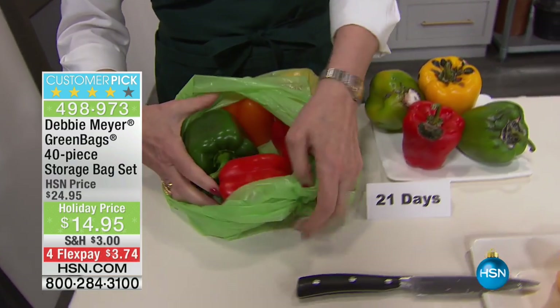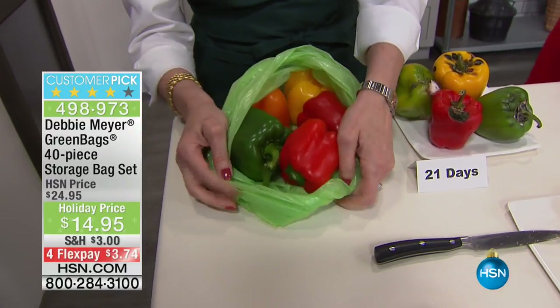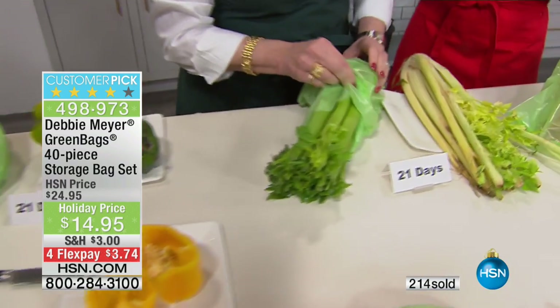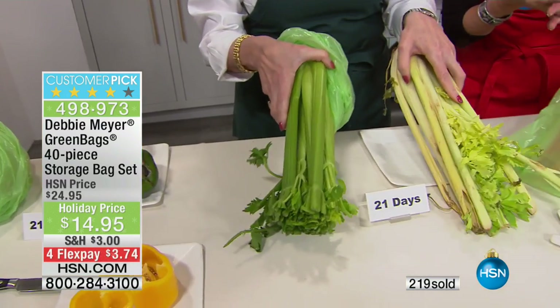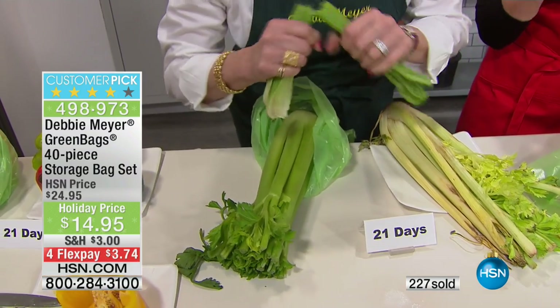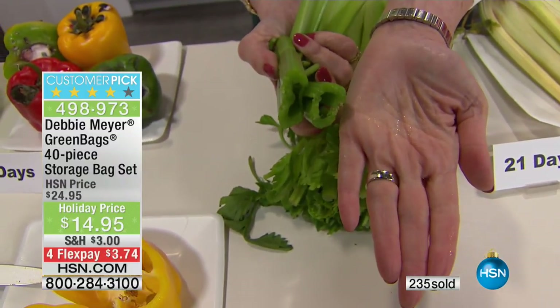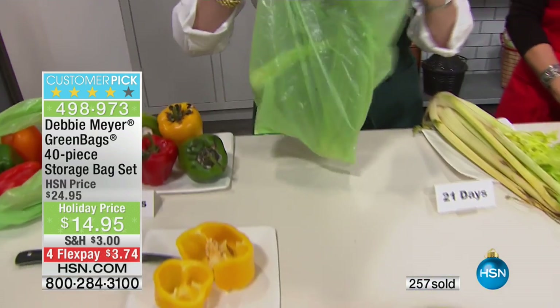If you see moisture, just take a paper towel and simply wipe it out. We have never done a value like this — this is the best value we have ever done on our green bags: $14.95. Look at the four flex payments. Stock up today — you do not want to miss this. This is the very first airing. Please do express ordering. This is about saving money, about stop throwing away all that food, especially as we get ready to buy lots of food for the holidays. You can put a half-used stalk of celery right back in the bag and into the fridge.